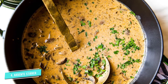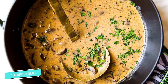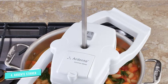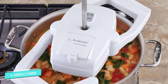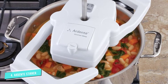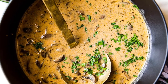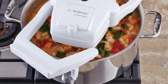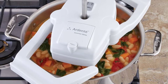Unlike many competing models, this automatic pot stirrer only has one speed, which is rather slow and steady. While this is ideal for slowly stirring thick stews, it may not be ideal for thinner sauces that require more speed. However, you do have the option of choosing between continuous and intermittent stirring, allowing your food time to breathe and thicken. The Ardant Gourmet Stirrer runs on batteries, so there are no cords or wires to get in the way.